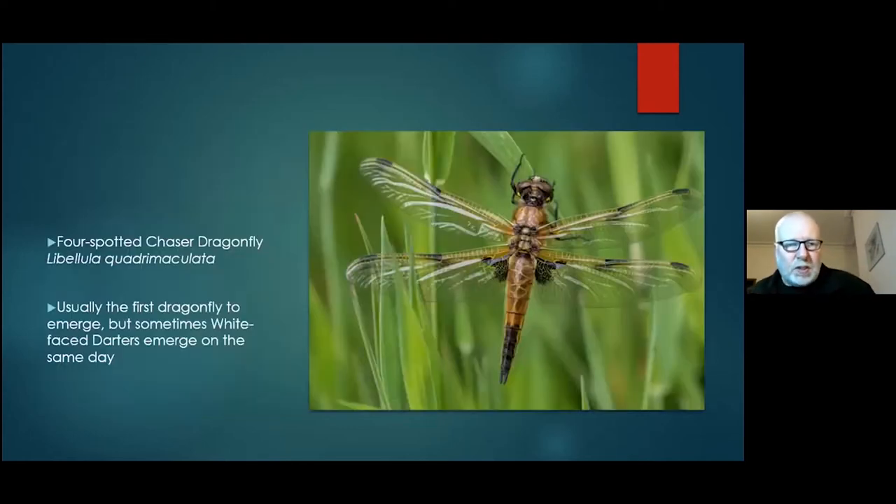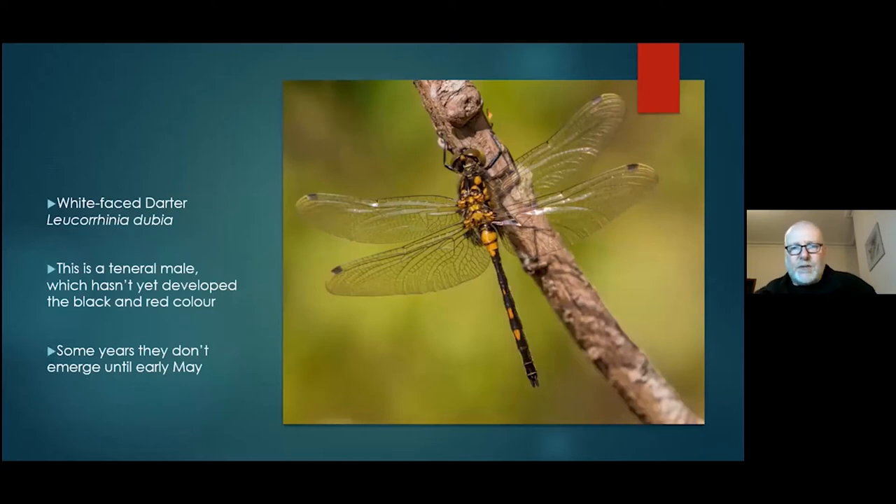The next ones are normally four-spotted chasers, coming out a few days later around the 20th. Then there are white-faced darters — this photograph was taken on the 25th of April, and in 2019 I got the earliest ever record in the UK on the 22nd of April. This is a male — they don't develop the red till later on, these yellowy-gold parts go red later. This year I saw one on the 21st of April, and got five of them on the 22nd. It's probably a climate change thing that they're coming out earlier.